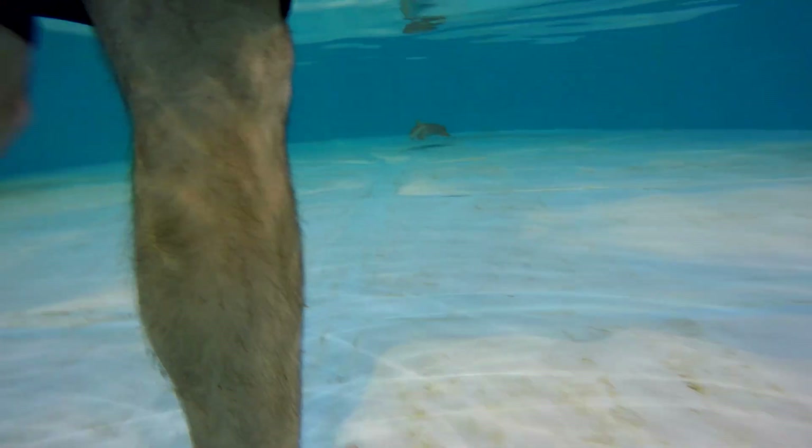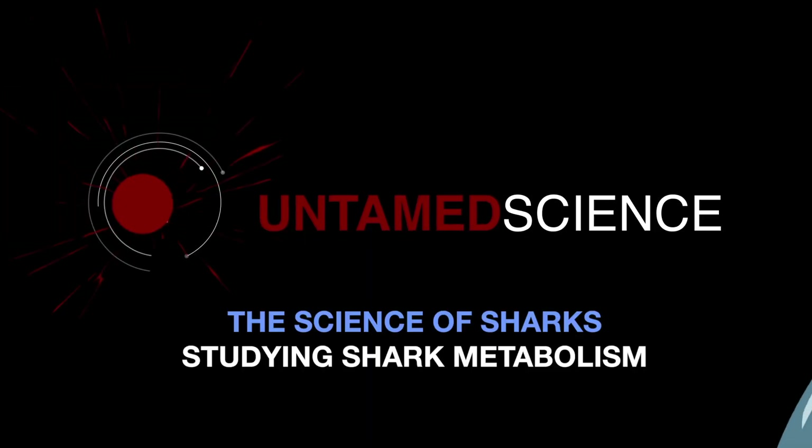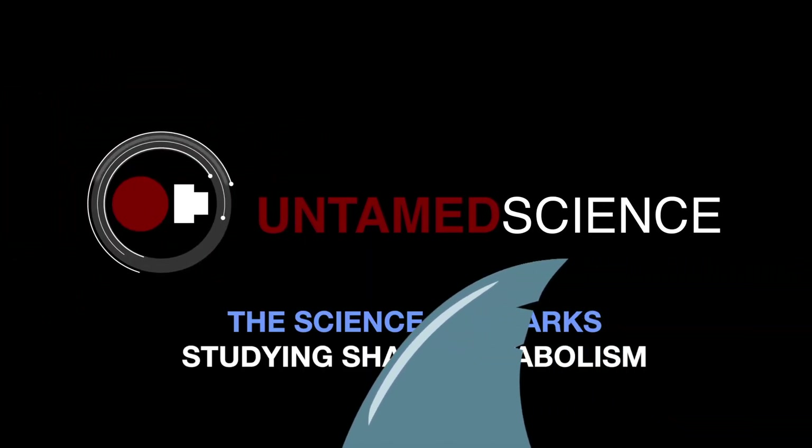Here's a question for you: how much do sharks eat? This is so much scarier with a blindfold on. Study of sharks, part four — studying shark metabolism.